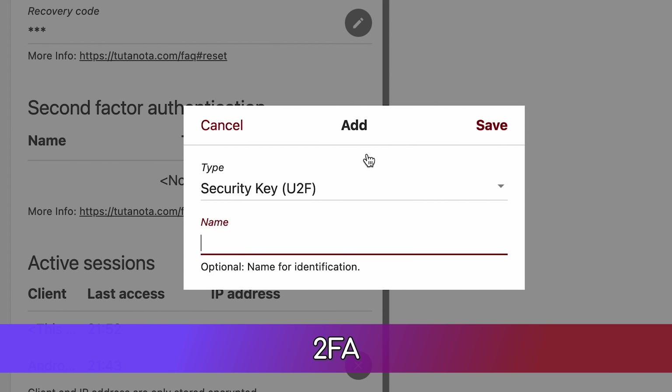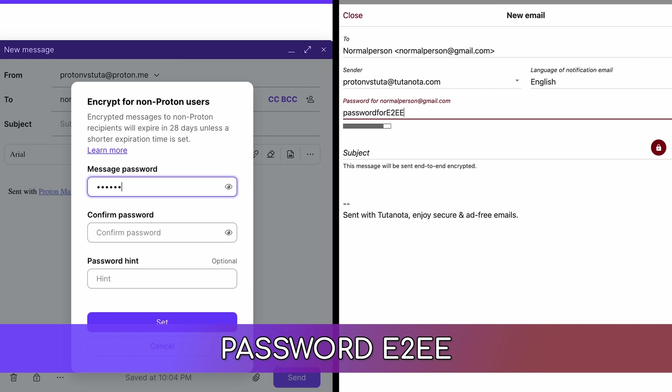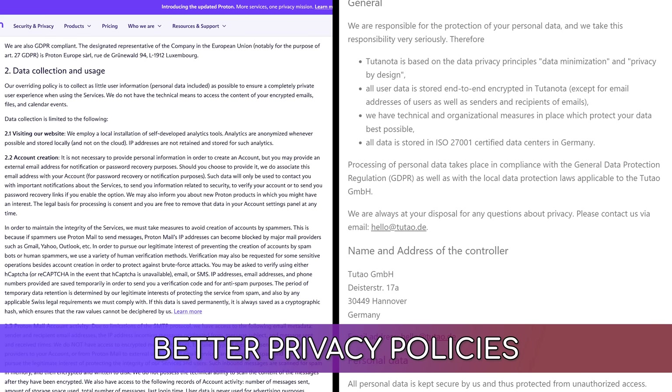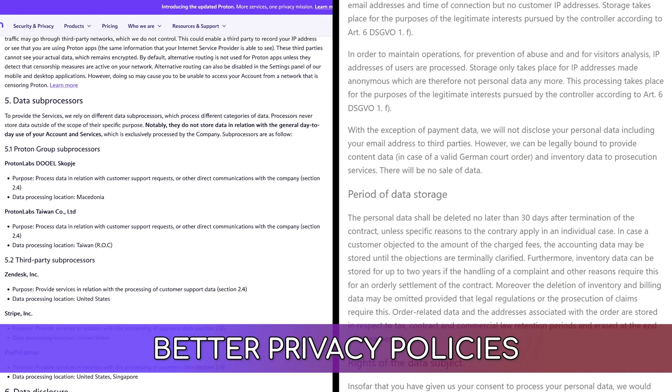Tutanota goes further by offering support for hardware keys. Both support end-to-end encryption by default when emailing another Proton or Tutanota user respectively. Both also allow you to send an end-to-end encrypted email to external contacts using a password.